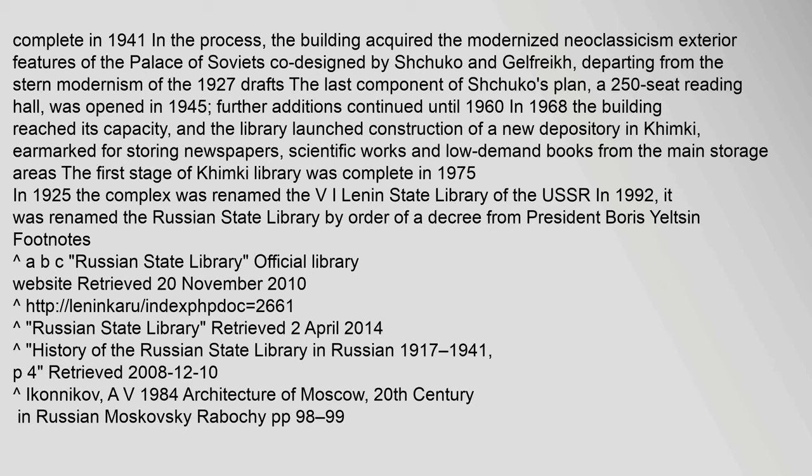The last component of Shchuko's plan, a 250-seat reading hall, was opened in 1945. Further additions continued until 1960 and 1968. The building reached its capacity, and the library launched construction of a new depository in Khimki, earmarked for storing newspapers, scientific works, and low-demand books. The first stage of the Khimki Library was complete in 1975. In 1925, the complex was renamed the V. I. Lenin State Library of the USSR. In 1992, it was renamed the Russian State Library by decree of President Boris Yeltsin.